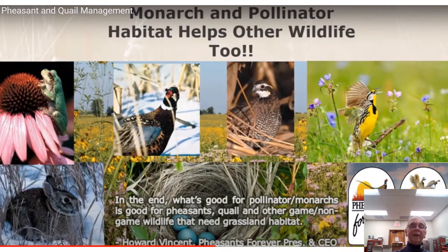Monarchs and pollinator habitat helps other wildlife too, as shown with pheasant and quail management from Pheasants Forever. The picture on the left with the coneflower has a frog helping to pollinate it. We also have ring-necked pheasants, other birds, and a little rabbit. What's good for pollinator monarchs is good for pheasants, quail, and other game and non-game wildlife that need grassland habitat.